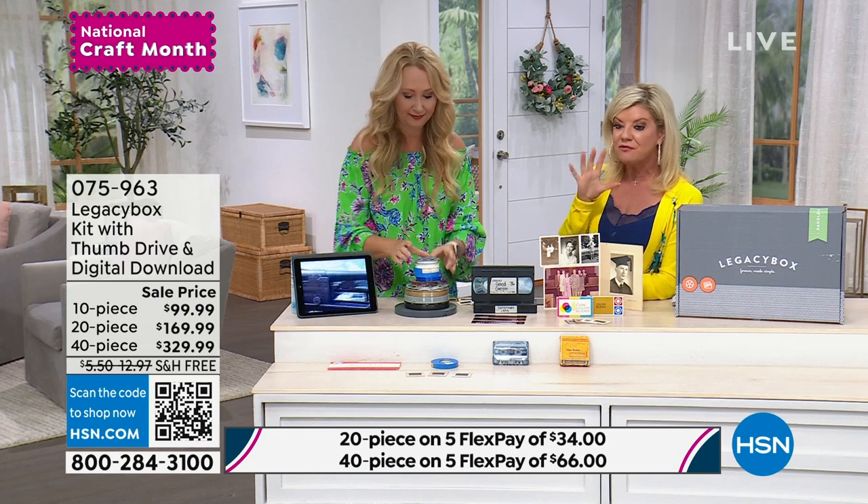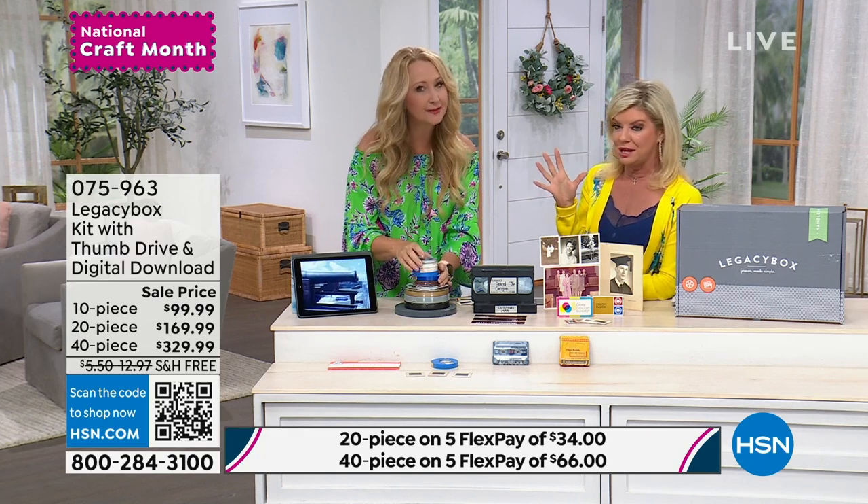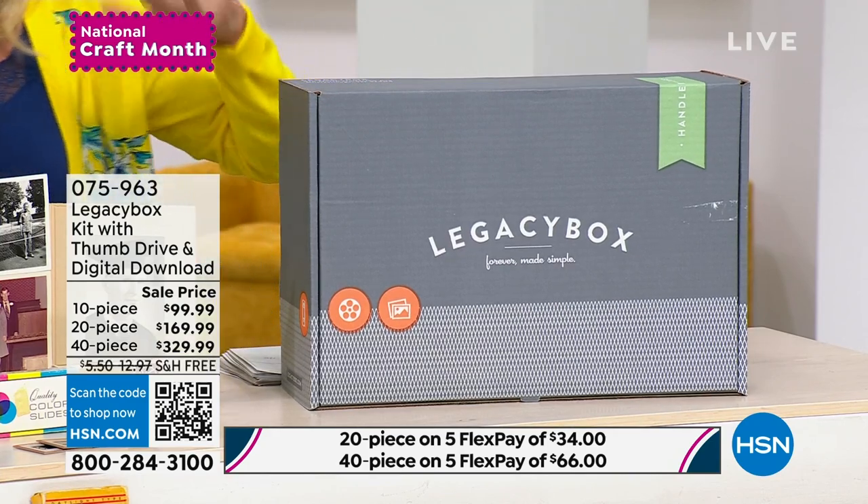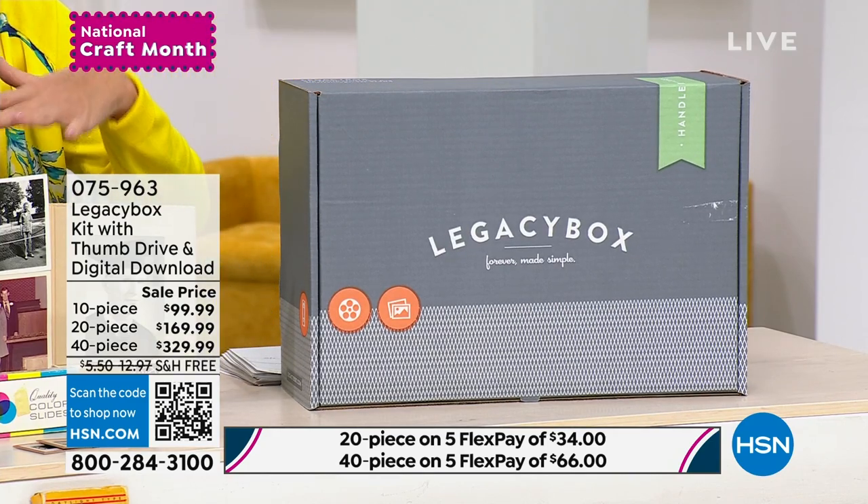You're preserving those memories for future generations for everyone to enjoy. What are the flex payment options? These are five flex payments — I don't think Legacy does that. You can break up your payments over the next five months. When you get this at home, it is the box and everything you need to get started. 25 pictures equals one item. You choose the 10, the 20, or the 40 piece.